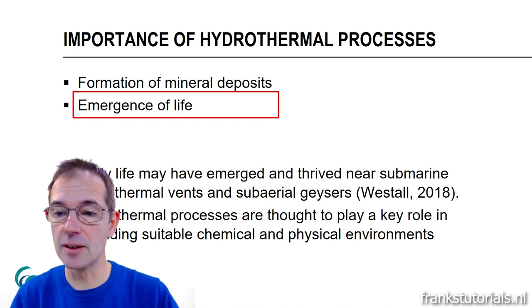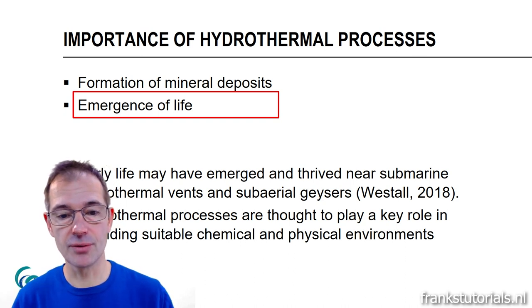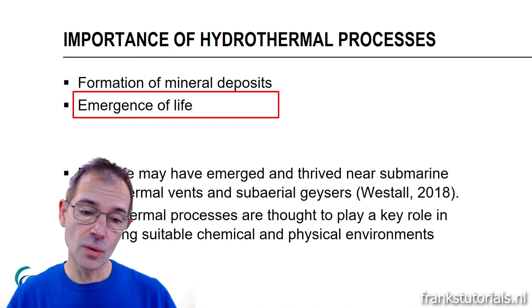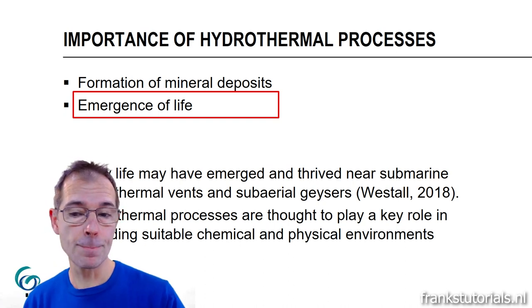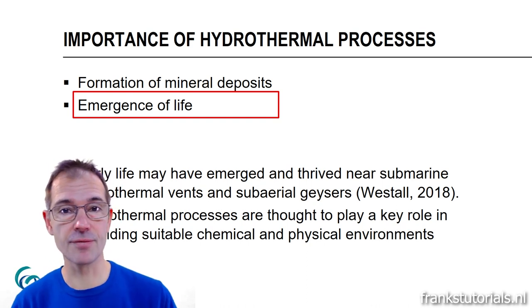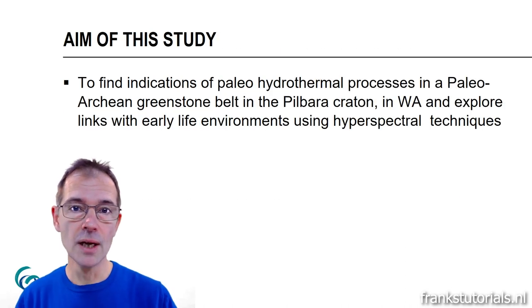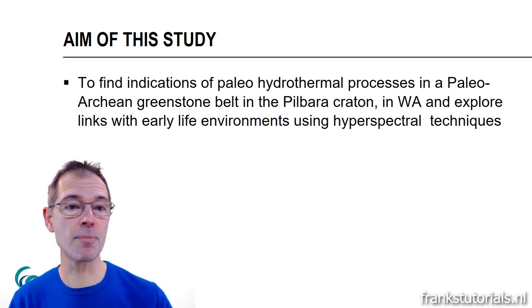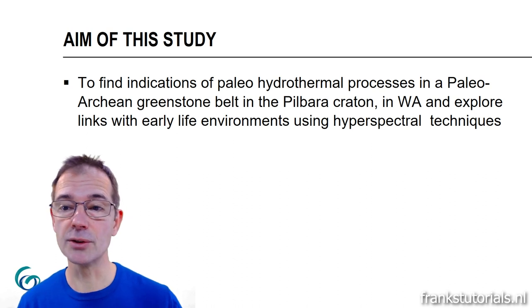This is according to a paper by Westall from 2018. Hydrothermal processes are thought to play a key role in providing suitable chemical and physical environments. Since they presumably play a role in the emergence of life, it is logical to use hyperspectral remote sensing to study these early life environments, because hyperspectral remote sensing is good at detection of hydrothermal minerals. The aim of this study is to find indications of paleohydrothermal processes in a Paleoarchaean greenstone belt in the Pilbara Craton in Western Australia, and to explore links with early life environments using hyperspectral techniques.